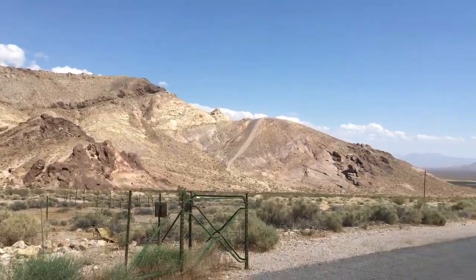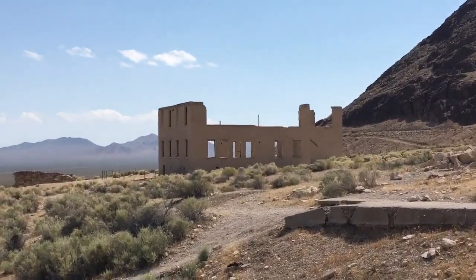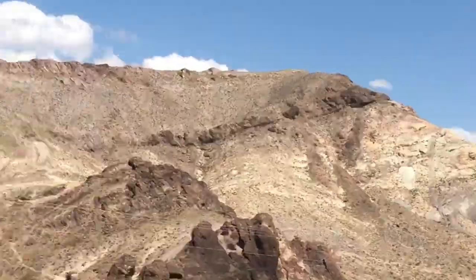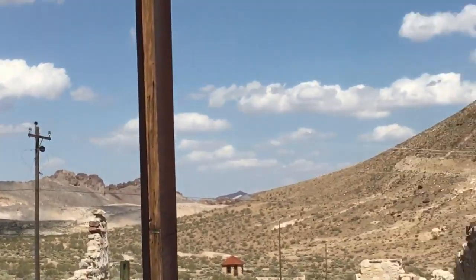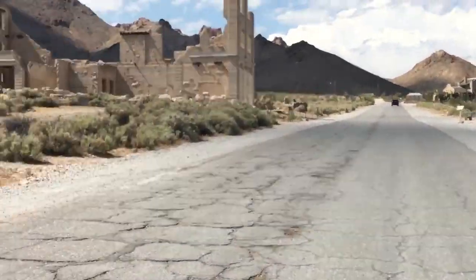This is Rhyolite, Nevada. Over here there was a school that was destroyed back in the early 1900s. We're going to keep going.